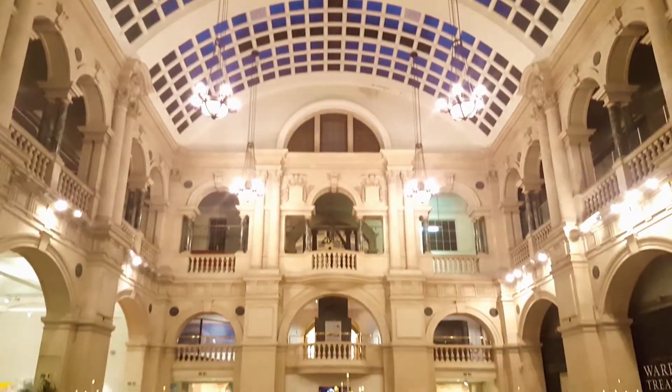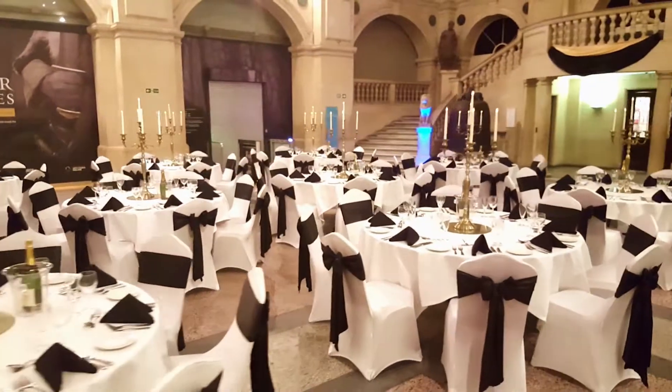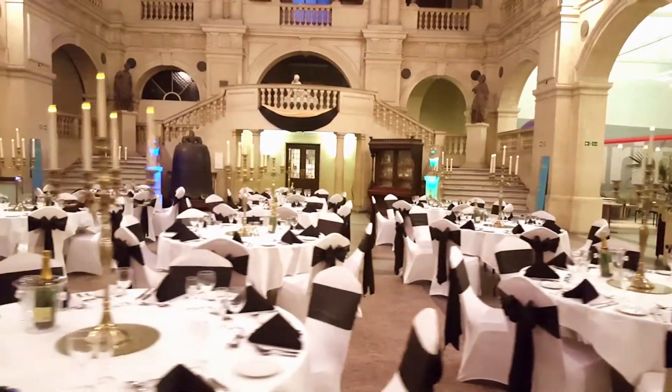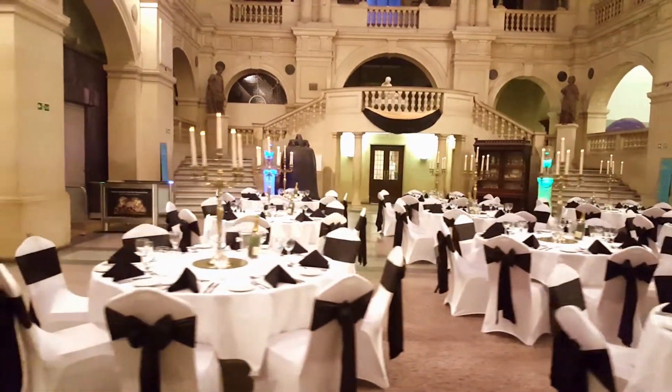Beyond the main central halls lay the museum's galleries, featuring collections from all over the world. You can book a private gallery viewing as part of your event to create a real talking point and something that your guests will truly remember. We look forward to welcoming you to Bristol Museum and Art Gallery for your next event.